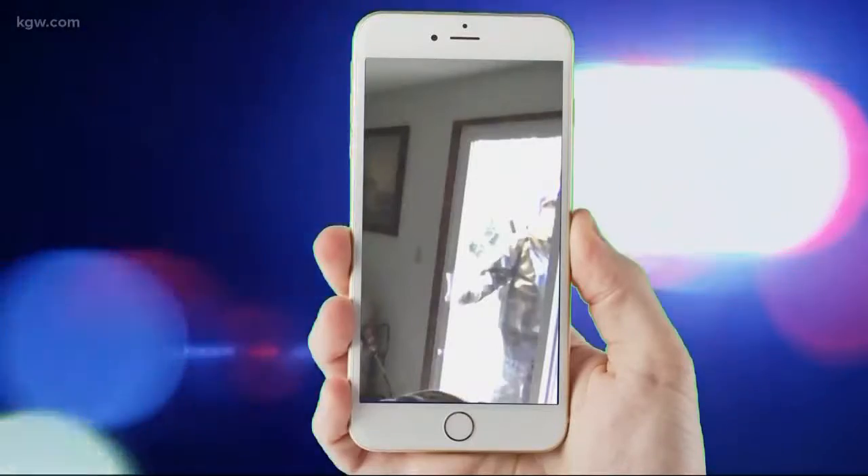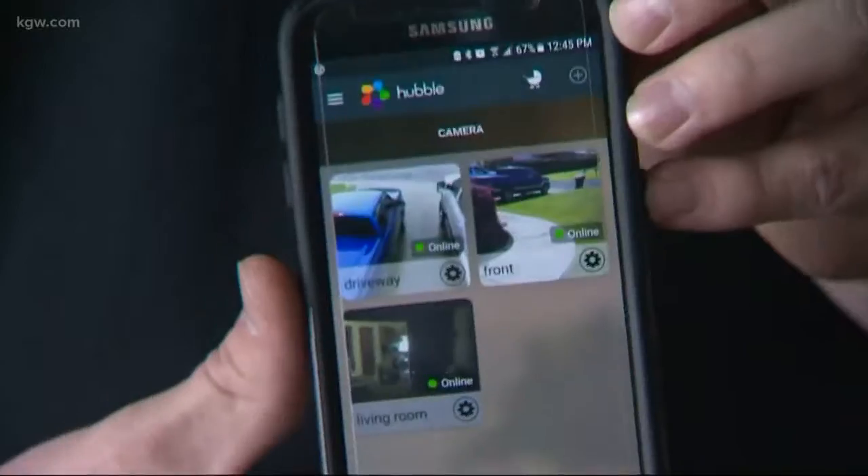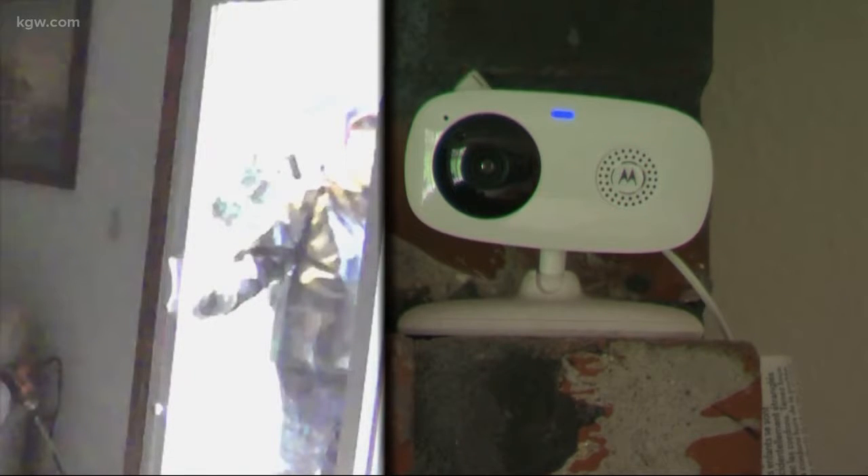Police then responded. On Wednesday, a smartphone app from his home security cameras alerted him and sent him a notification — a guy trying to get in. A motion sensor on the camera captured the whole thing.